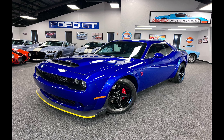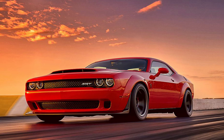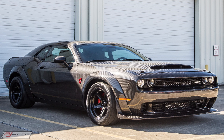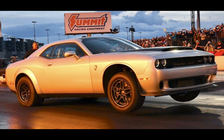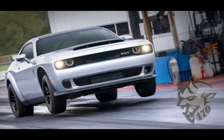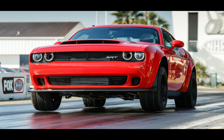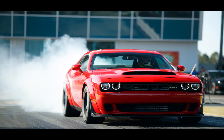Every aspect of the Dodge Demon is fine-tuned to dominate the drag strip. It boasts an array of drag-focused features that optimize performance during launches and straight-line sprints. The trans-brake system provides an edge by optimizing traction, allowing the driver to precisely control the power delivery at the starting line. Combined with advanced launch control, the Demon catapults off the line with unrelenting force. Furthermore, the drag-mode suspension ensures the Demon maintains optimal weight transfer and stability, while the line-lock system facilitates effortless and impressive burnouts.